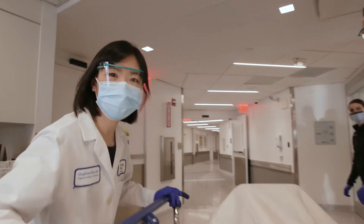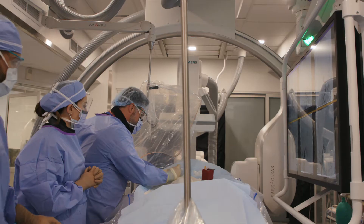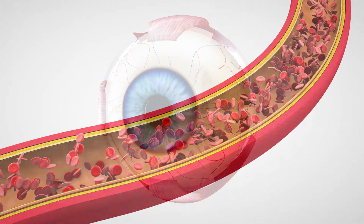We know very well from decades of research that a stroke in the brain can lead to very rapid loss of function if it's not treated quickly and effectively, and the same goes for a stroke in the retina. If the blood supply is cut off to the retinal tissue, it can very rapidly be damaged and cause severe vision loss within minutes to hours.